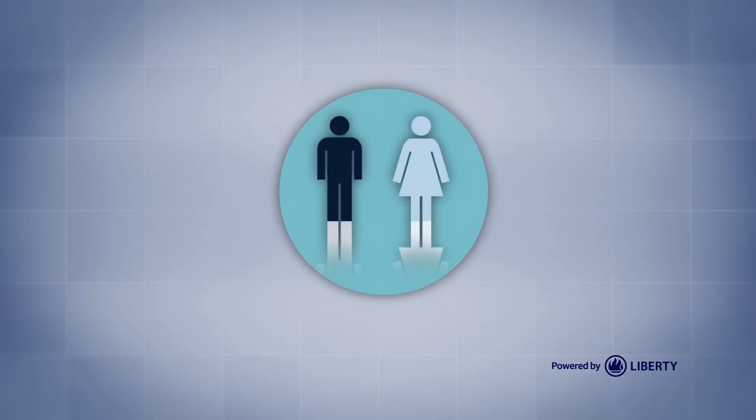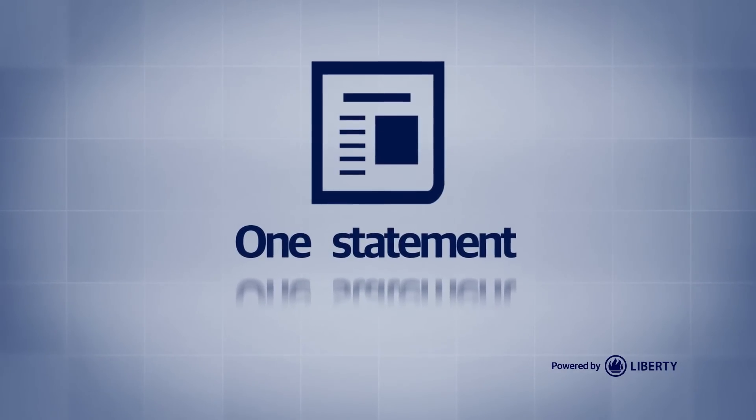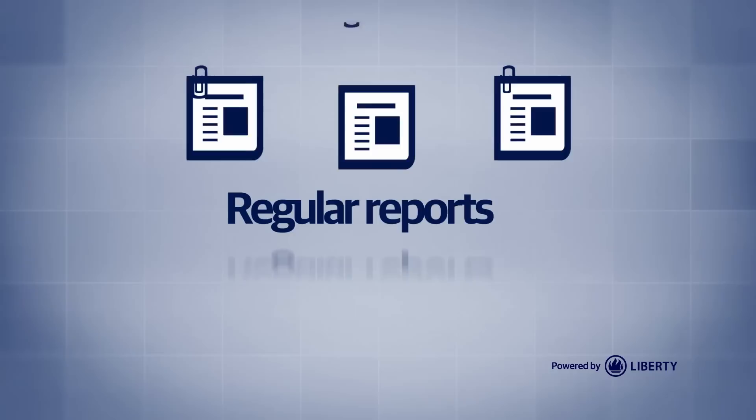And for your clients: monitor financial goals, one statement with financial values from all providers, 24-7 access to financial information, and regular reports of net wealth.